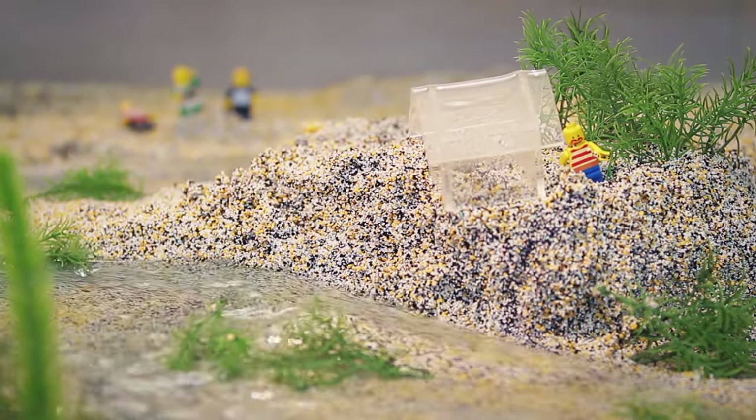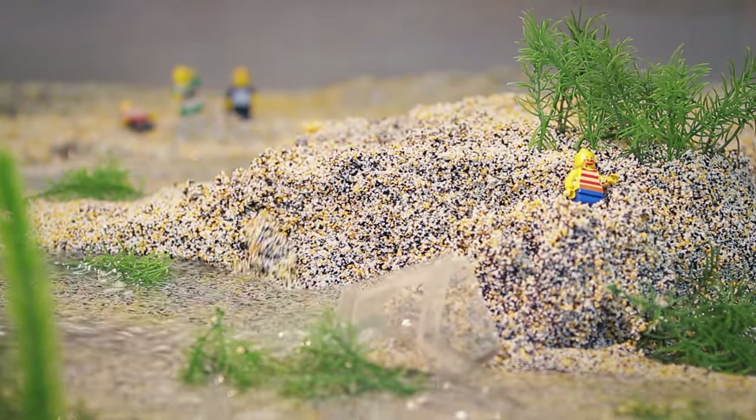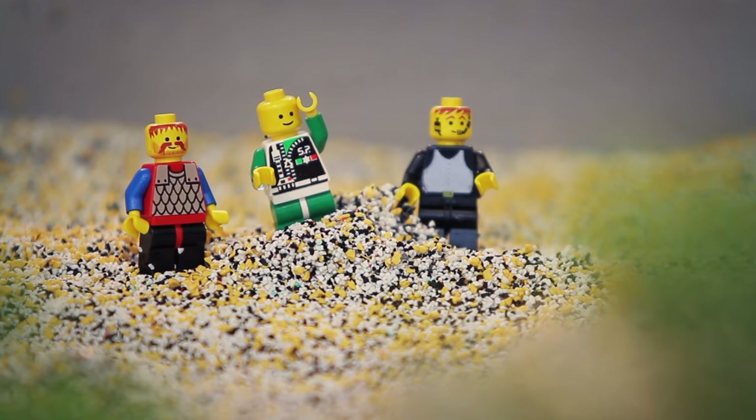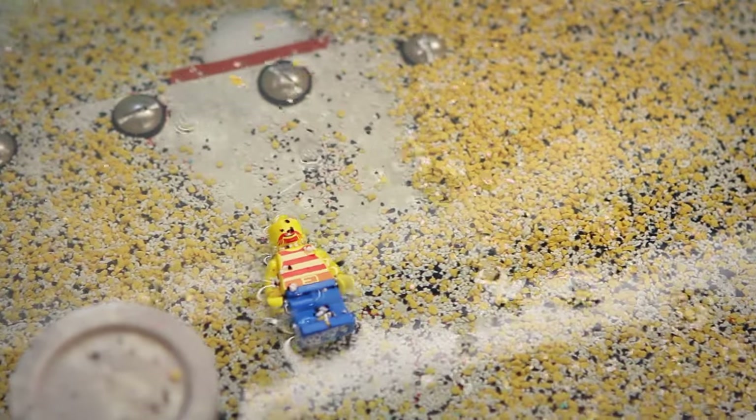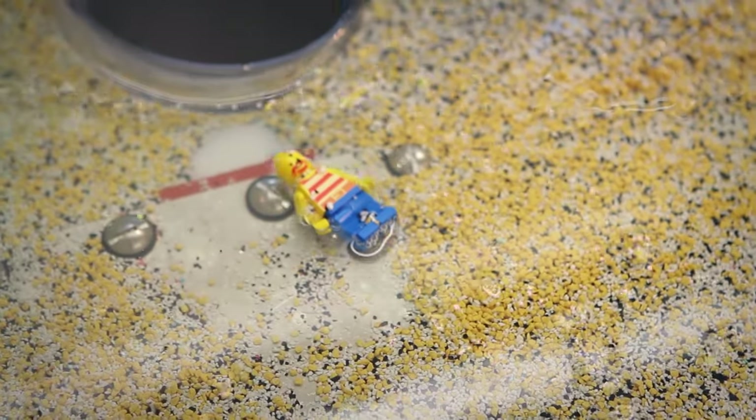There goes your house, Steve! Oh, my house! Whoa! Whoa! Don't worry, guys. I found land. I'm safe. This is actually kind of nice. Hey, guys! Look at my new pool!